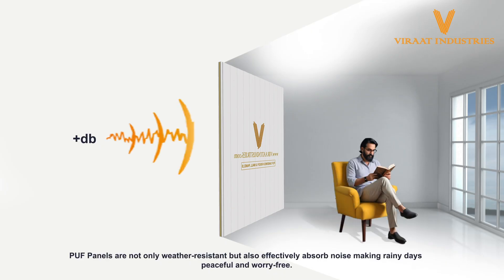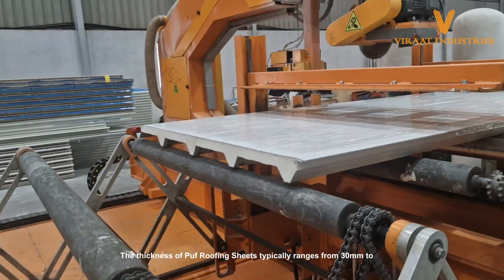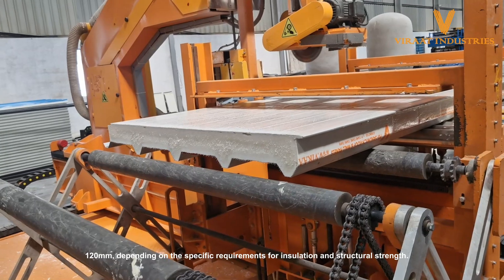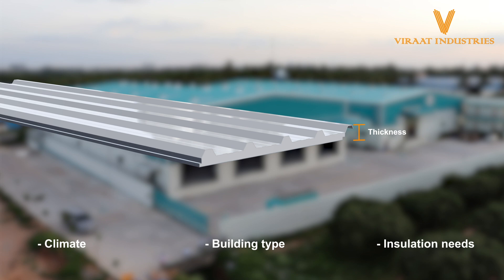PUF panels are not only weather-resistant but also effectively absorb noise, making rainy days peaceful and worry-free. The thickness of puff roofing sheets typically ranges from 30mm to 120mm, depending on the specific requirements for insulation and structural strength. The appropriate thickness is chosen based on factors such as climate, building type, and insulation needs.